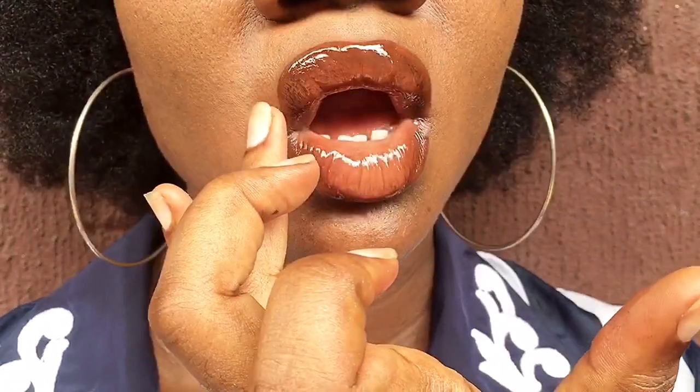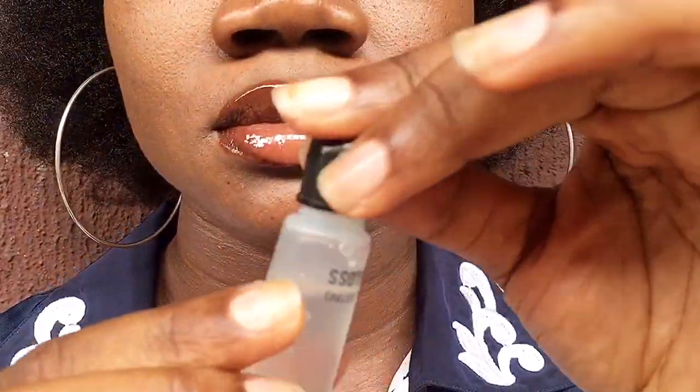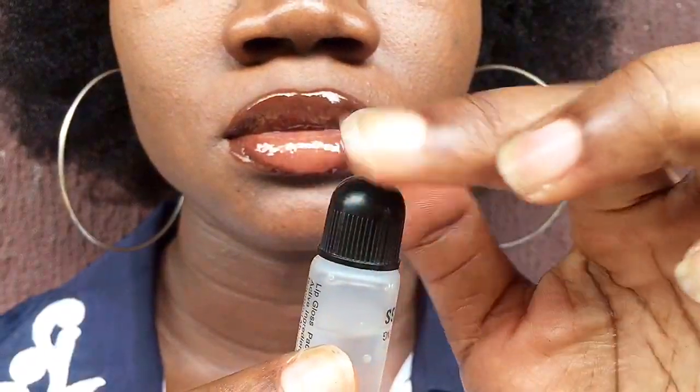After applying, I'm going to blot out any excess lip gloss at the corners of my lips and I'm good to go. This is basically the routine I follow for all my lip gloss applications. Most times I skip the lip liner, but more often than not I go ahead and line my lips first before applying the lip gloss.